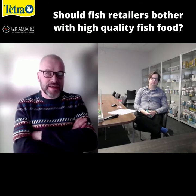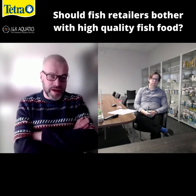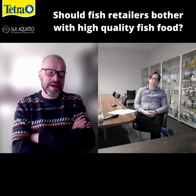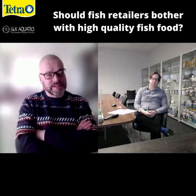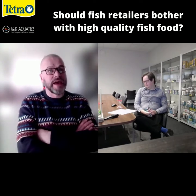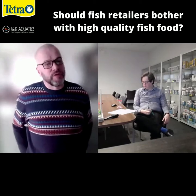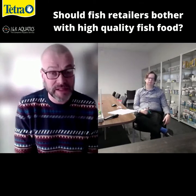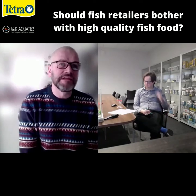Those fish, as they've arrived at the retailer, have been through quite a stressful experience, and as they then settle down into the retailer, a good quality diet is going to be useful for helping them to deal with that stress. A good quality diet can have immunostimulants in it, which can prime the immune system and make it more vigilant to some of the challenges that the fish are going to meet in a retail environment.